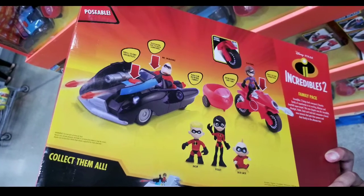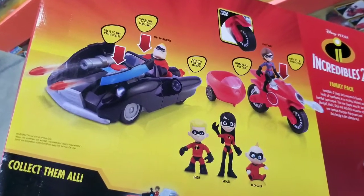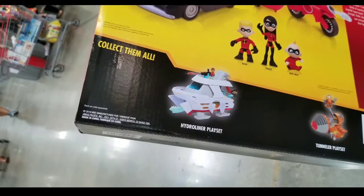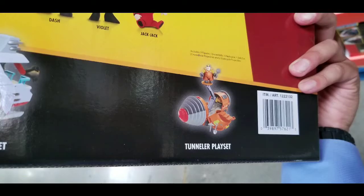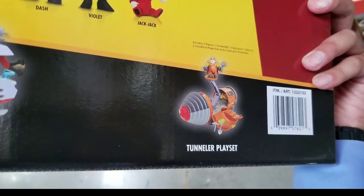Long story short, it's pretty cool. If you're a collector of this stuff, or if your kids like this, it would be pretty cool to have. And for $23.99, it's not bad. They also have the hydro liner playset, as well as the tunneler playset, which is pretty cool as well.